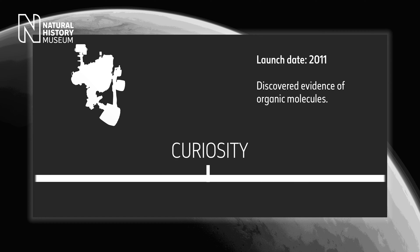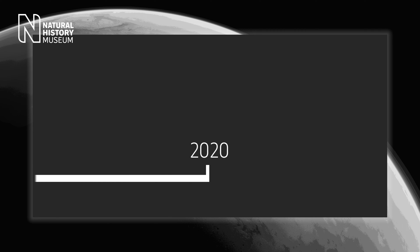And in 2018, the Curiosity rover found evidence of organic molecules — the raw building blocks for life. However, no signs of life have yet been confirmed. But an upcoming mission could change that.